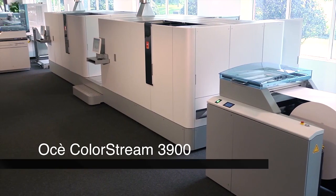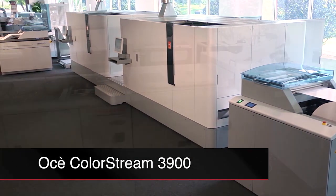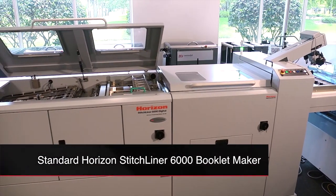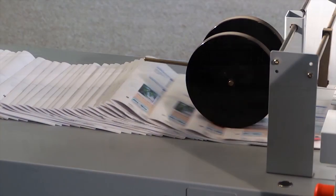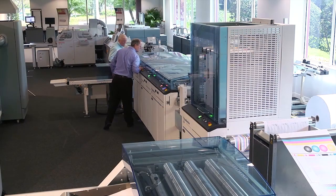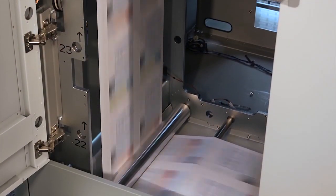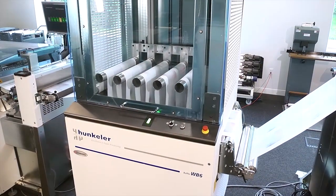For this demonstration, we've paired the inline Osei ColorStream 3900 full-color inkjet press with the Standard Horizon Stitchliner 6000 Booklet Maker. This inline solution produces up to 6,000 finished books every hour. The fast production time and streamlined workflow improves your ability to meet tight service level agreements and increase your profitability.